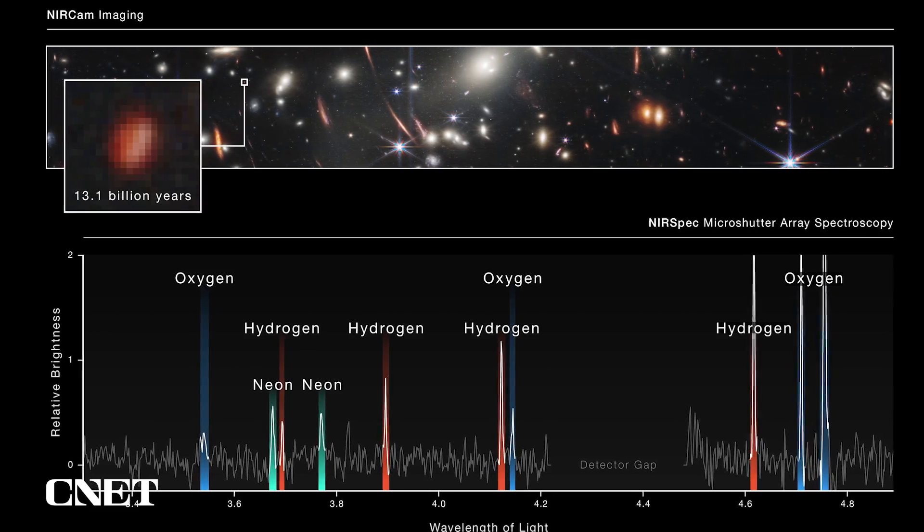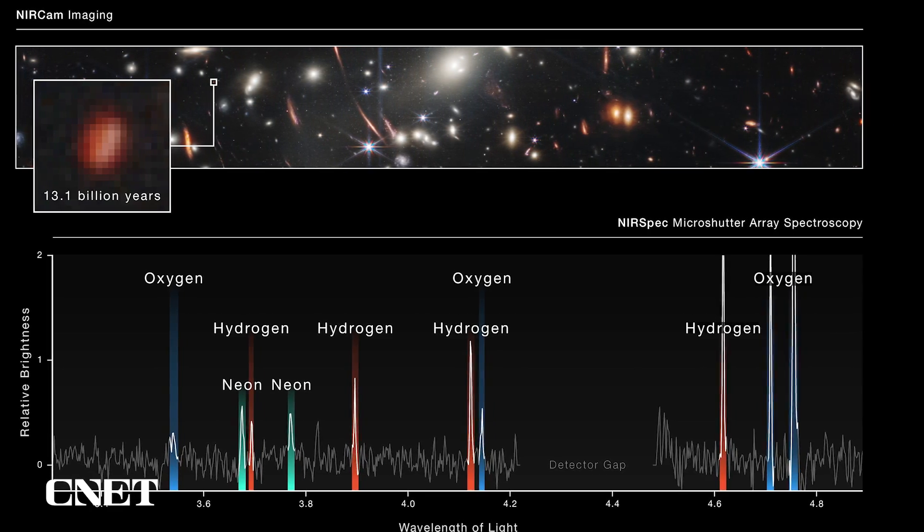This first-look data shows us the power of this incredible instrument as our next big step in the search for life in the universe. For scientists, the most exciting thing about this telescope is the idea that there are surprises out there waiting to be found. To say this is a pivotal moment in the history of science is an absolute understatement. Let me know in the comments: what was your reaction to those first images, and what are you most excited to see next?